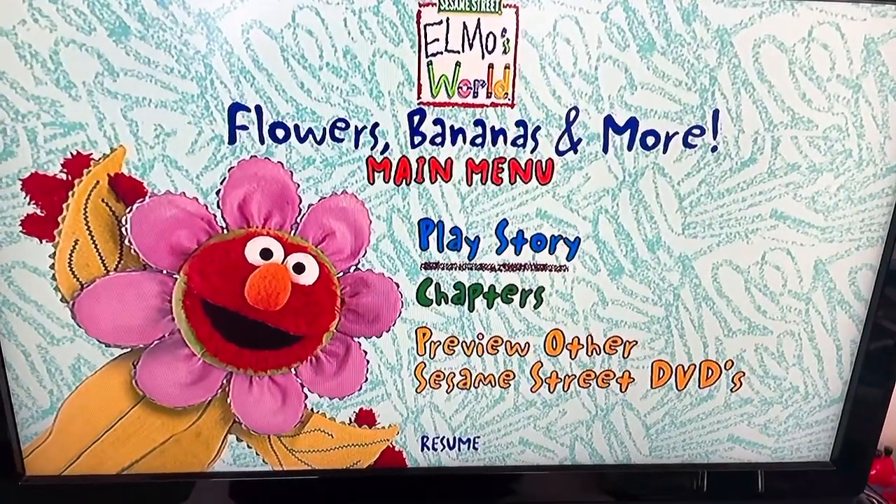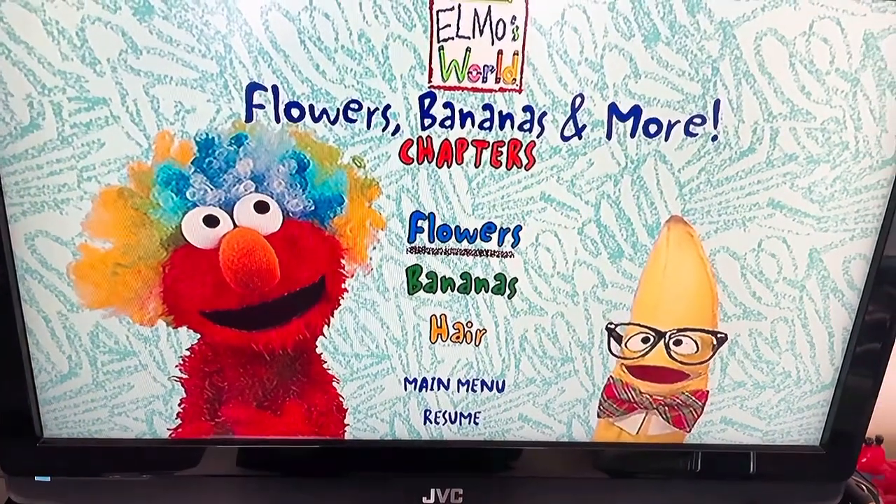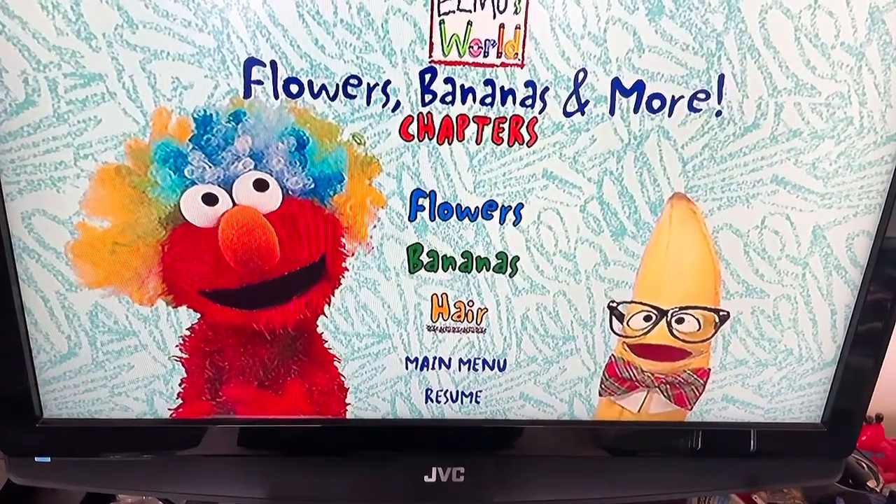The menu options include Play Story, Chapters — covering Flowers, Bananas, and Hair.